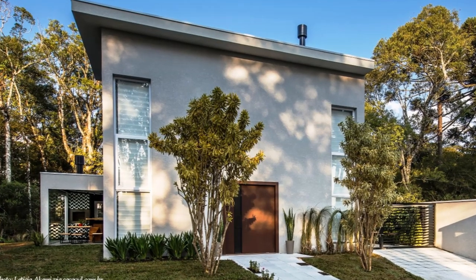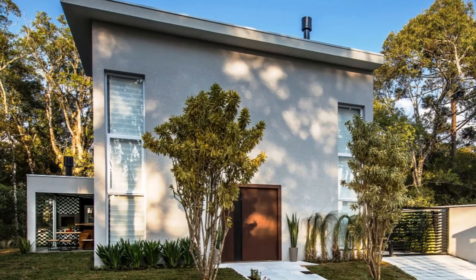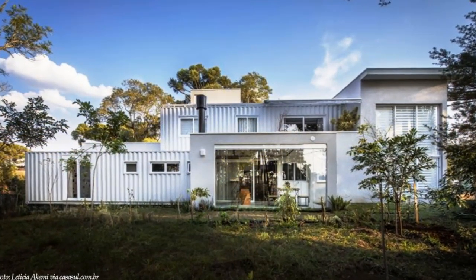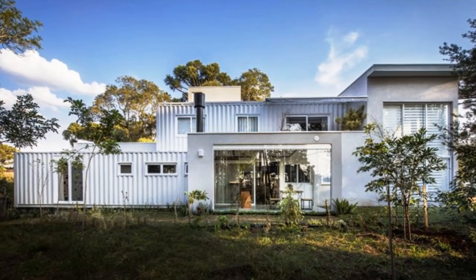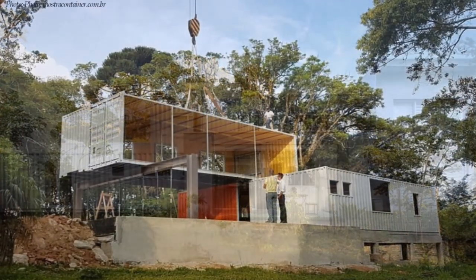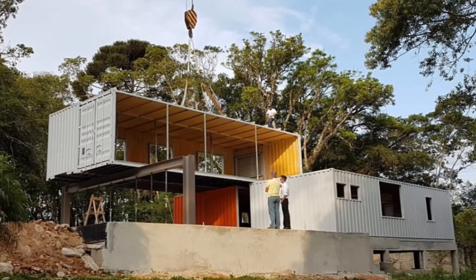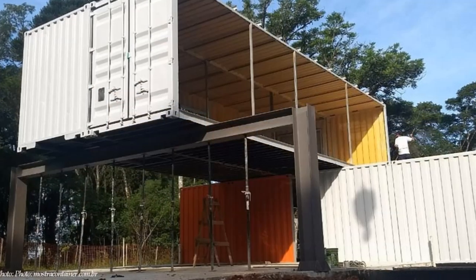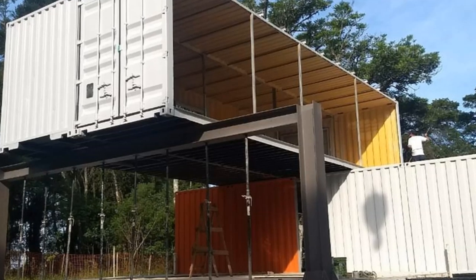Built with the use of shipping containers and a steel frame structure, Mostra Container House was brought to life by Ecohome construction company, designed by Claudia and Daniela. It is built using seven shipping containers to create about 375 square meters of habitable space distributed over two floors.